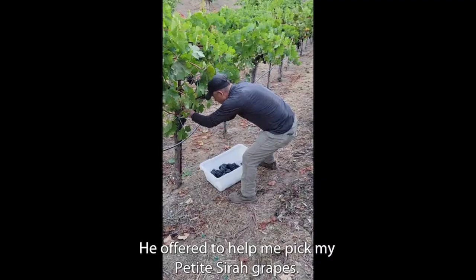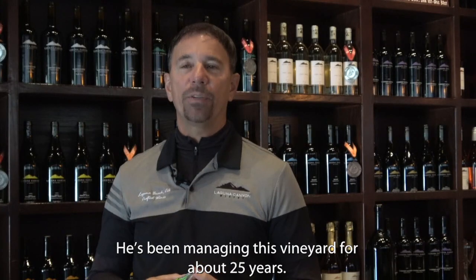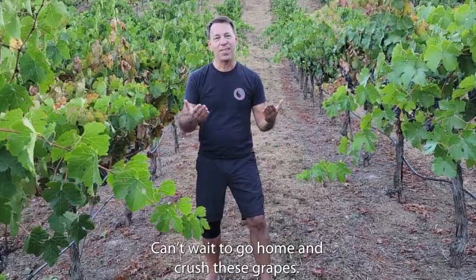This is Daniel, the vineyard manager. He offered to help me pick my Petit Syrah grapes. He's been managing this vineyard for about 25 years. Can't wait to go home and crush these grapes.